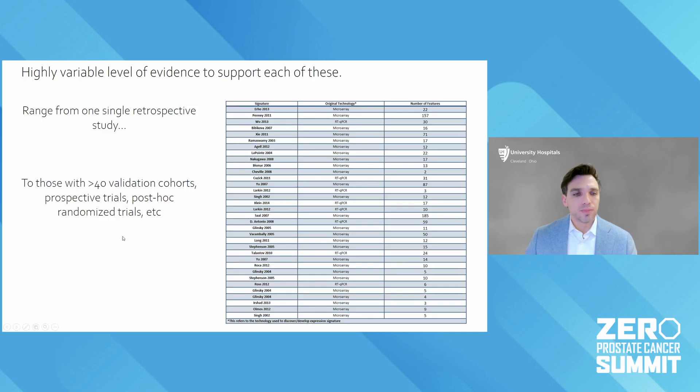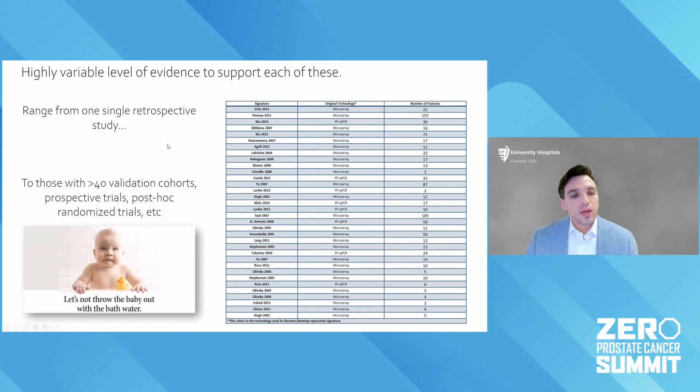There have been dozens, if not hundreds, of various gene expression or genomic tests created. Frankly, a lot of them are just not very good or have not undergone rigorous testing. But don't throw the baby out with the bathwater — while some are not ready for prime time or probably will never be used, there are some that now have very robust validation and have been used in clinical trials, and that's what I want to show you today.